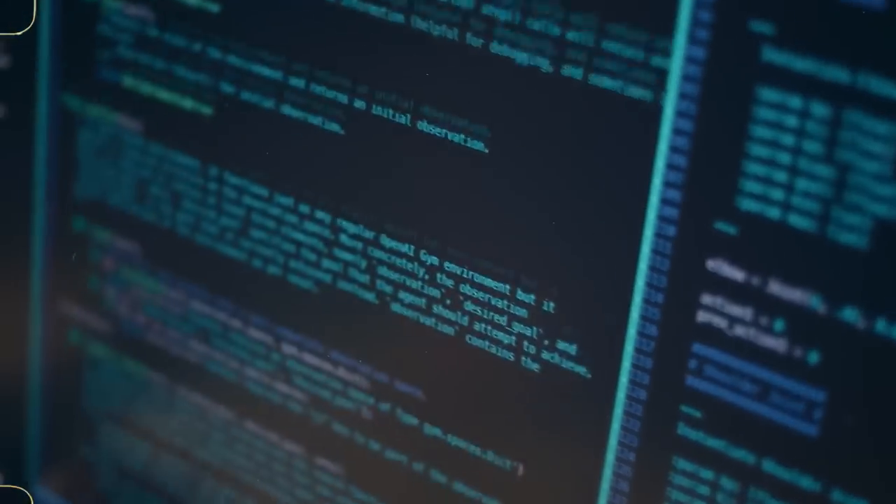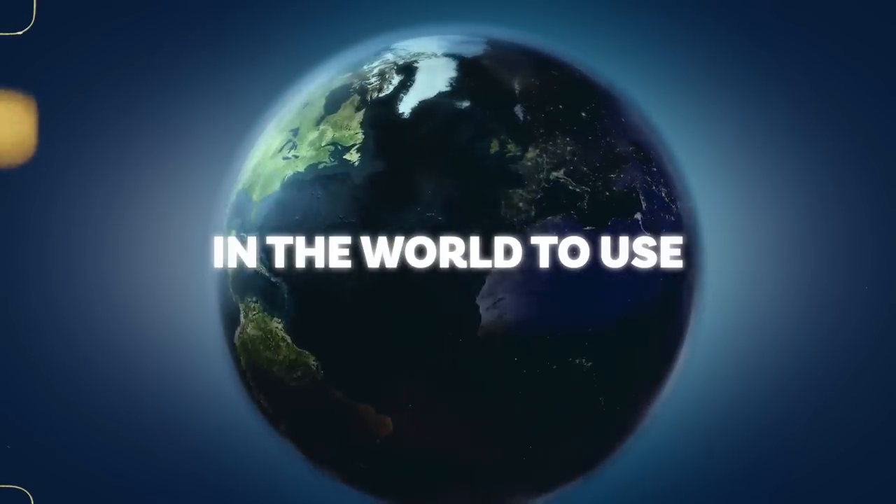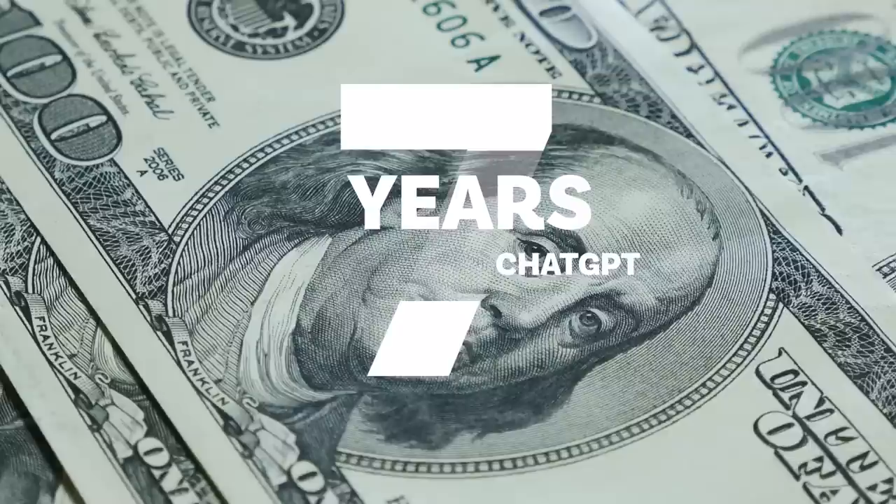OpenAI made the world's most powerful AI and made it available for anyone to use however they please. I don't think people realize how much this actually changes the world. OpenAI spent seven years and billions of dollars making GPT-3, which means they literally made the product for you.